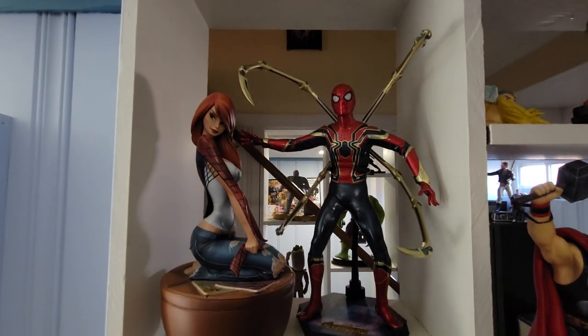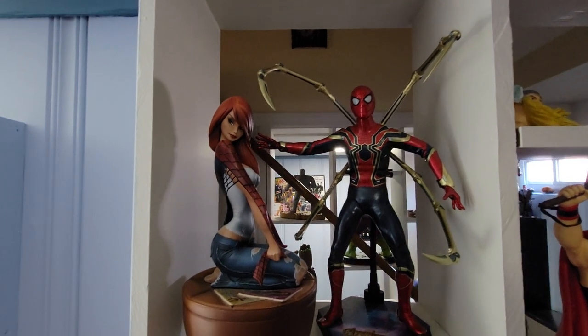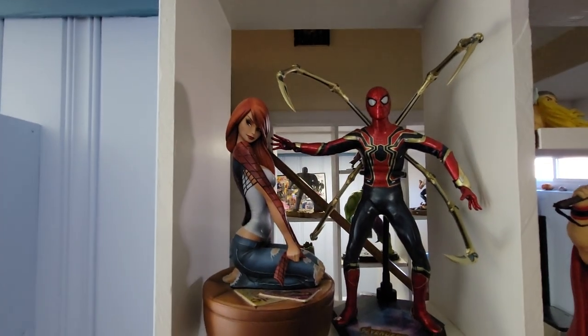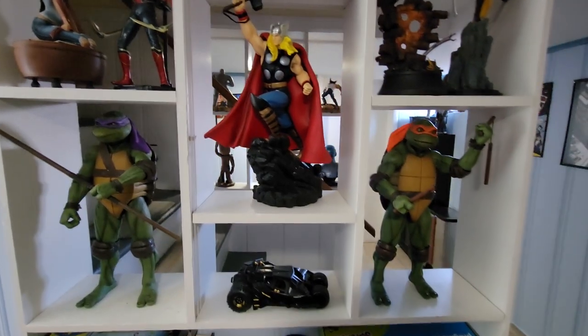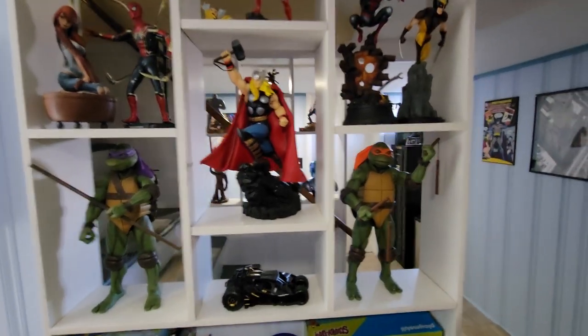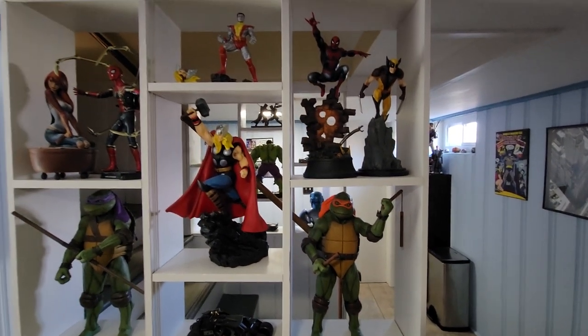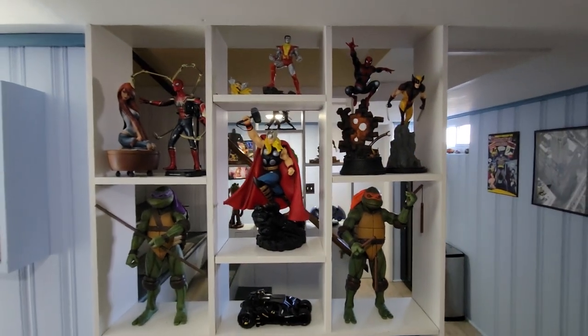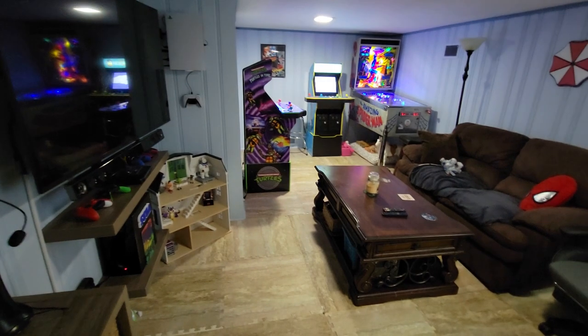Over here we have Spider-Man Iron Spider — and yes, his eyes do light up, but I'm not going to go there today. We have Mary Jane, we have Ninja Turtles. My video is dying — I gotta go. I just wasted so much time doing this but anyways, I hope you loved my video presentation. My phone's about to explode. And one more last thing: if it ain't Spider-Man, it ain't cool. I love you.